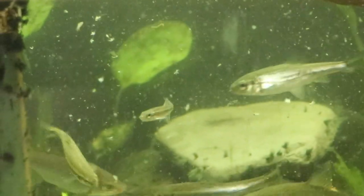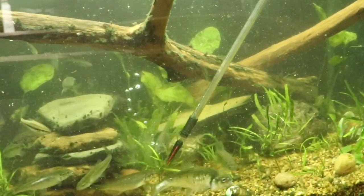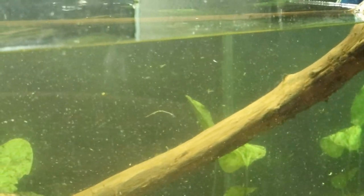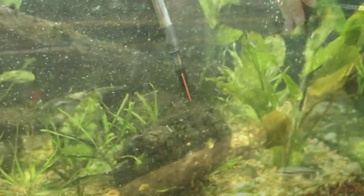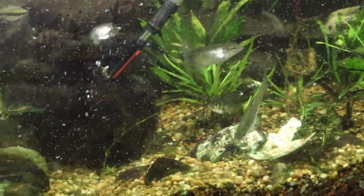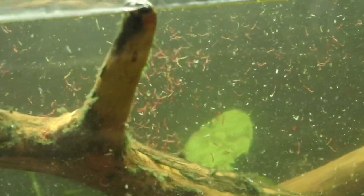Now we're going to feed some mysis shrimp. Again we're going to feed some fish at the bottom, getting into all the little hiding places fish might like to hide, and then feed some of the fish that like to be on top. This fourth type of food is called blood worms — you can see they're tiny red worms. We're feeding these along the bottom and then along the top too.